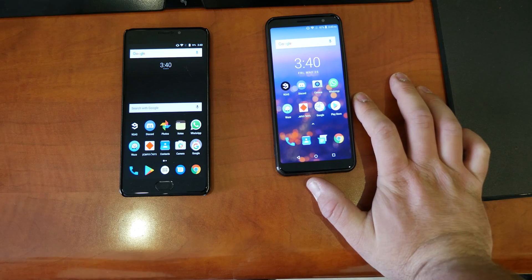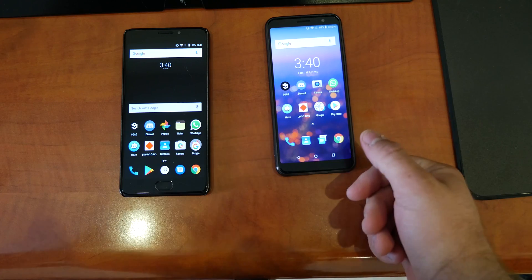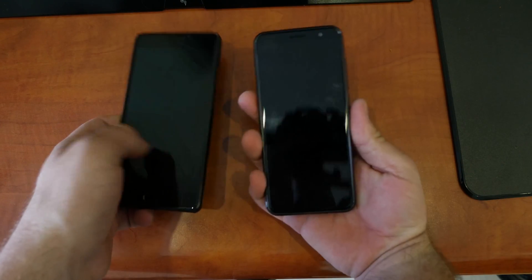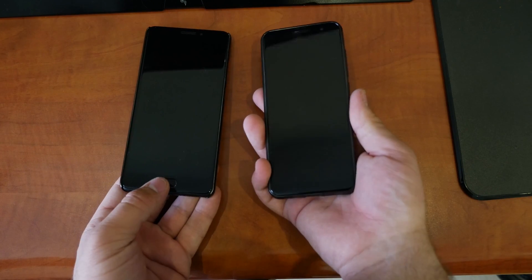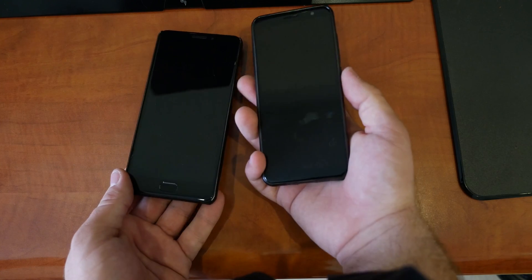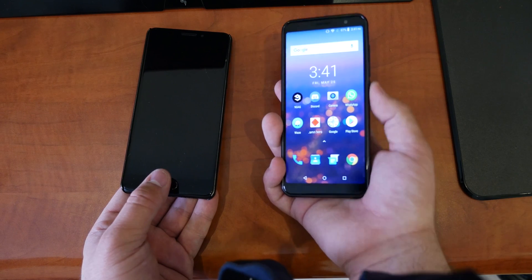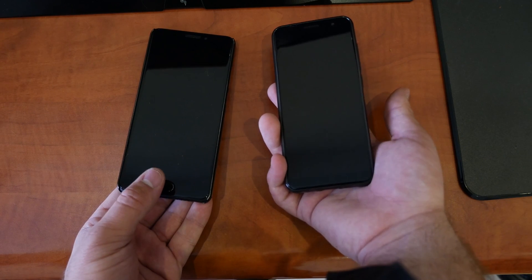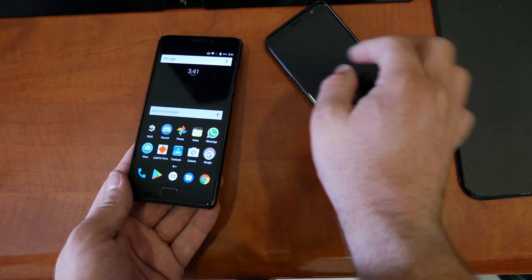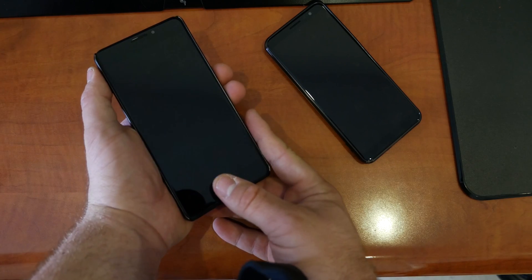Let's also compare the fingerprint sensors — one's on the front, one's on the back. Three, two, one. There was a bit of confusion on the Vernee the first try, but on the second attempt both worked fine. This is a functioning fingerprint sensor on both devices.